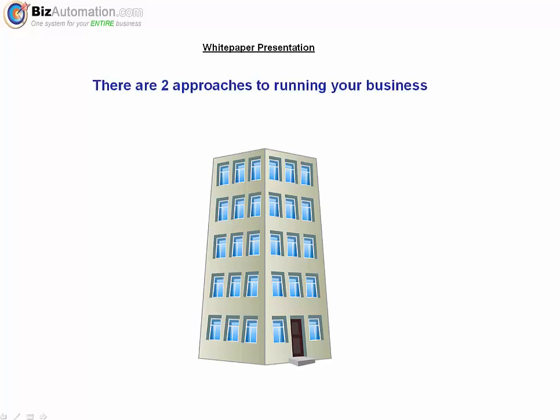Hi everyone, my name is Carl Zaldivar. I'm one of the main front office folks here at bizautomation.com, and I'm going to go into something every business owner and executive needs to know, but few do, about the core business systems running their companies.